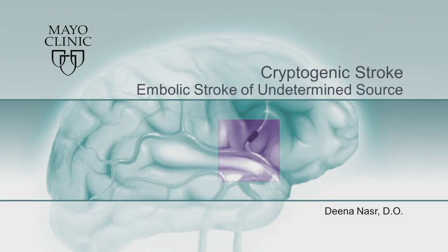Today I'm going to be talking about cryptogenic stroke, and more specifically embolic stroke of undetermined source. This is a very broad topic and is essentially my entire fellowship, but I'll do my best to focus on salient points and ongoing research over this next 30-minute period.